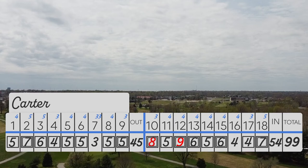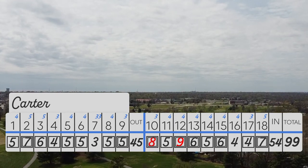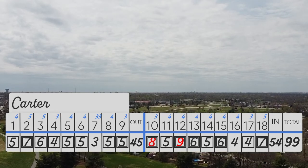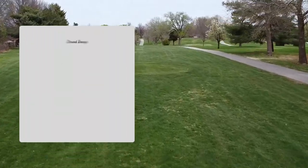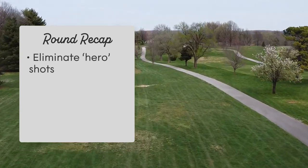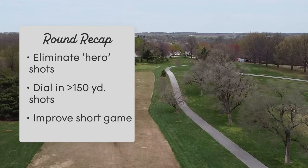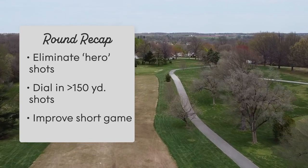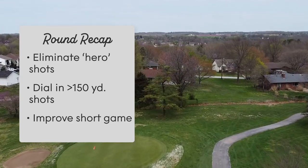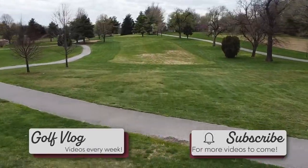I'm hoping this 99 will be the highest score you guys ever see from me. If not, that's golf. I hope you guys enjoyed it. I'm going to have a lot of really cool content. On this round recap: eliminating the hero shots — that also means play smarter, make smarter decisions. In the future, we'll hope I can do that. Definitely subscribe and I'll see you guys next week.